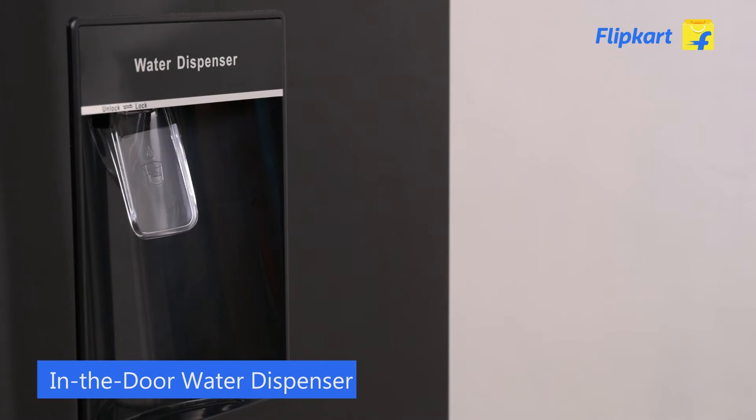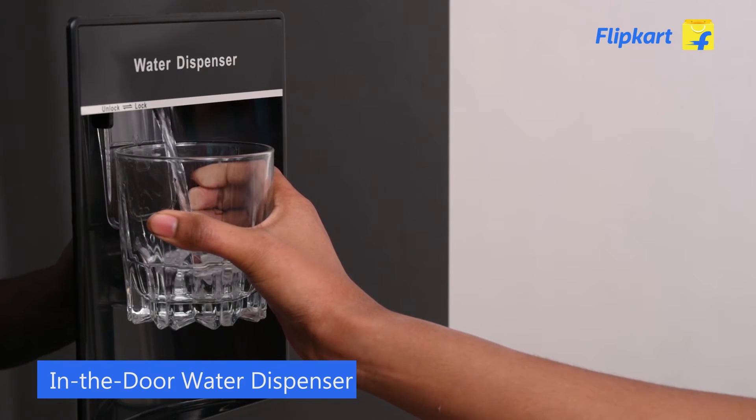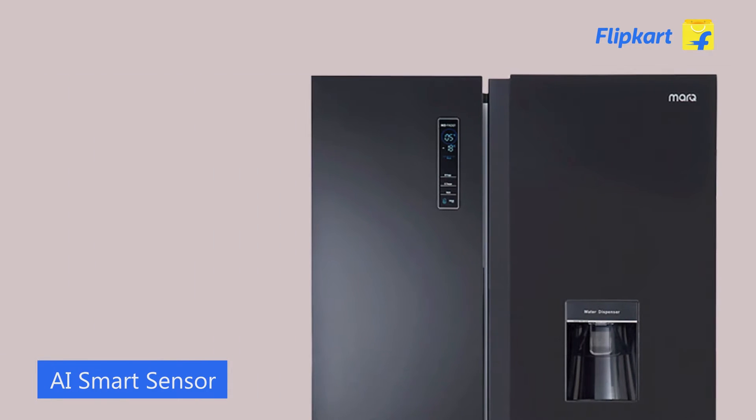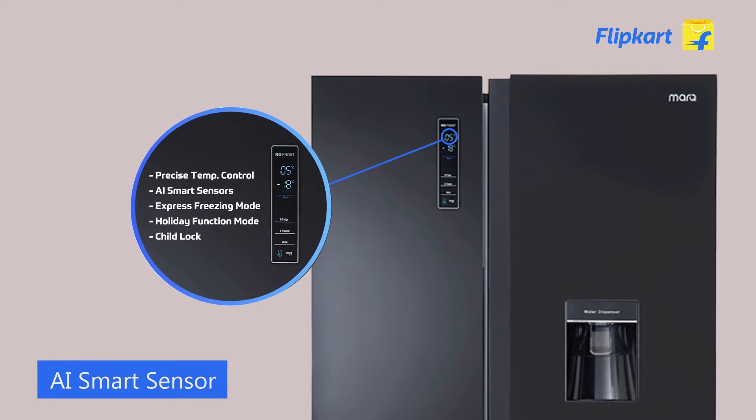The indoor water dispenser gives you chilled water at the press of a button without having to open the door. It comes with AI smart sensing technology that auto-adjusts the refrigerator temperature as per the internal load.